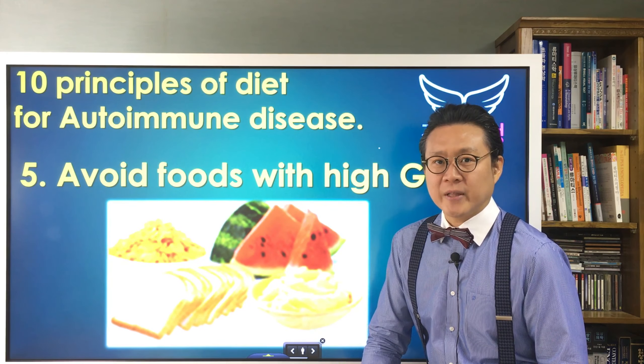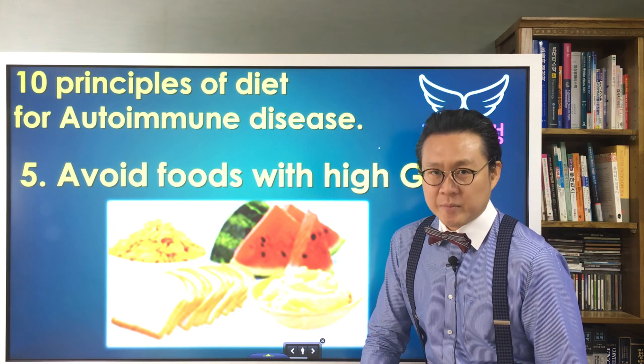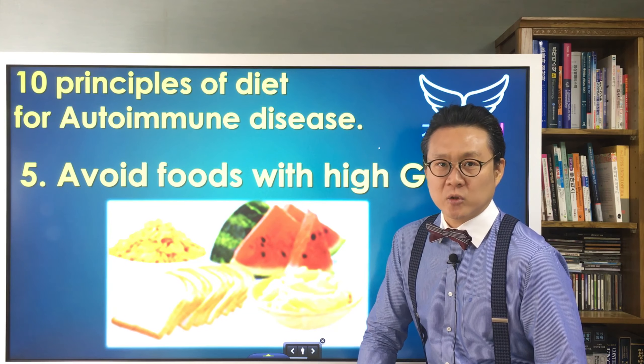Hi everyone, I am Health Fairy Dr. Changil-Yu. Today we're covering the 10 Principles of Diet for Rheumatoid Arthritis and Autoimmune Disease.